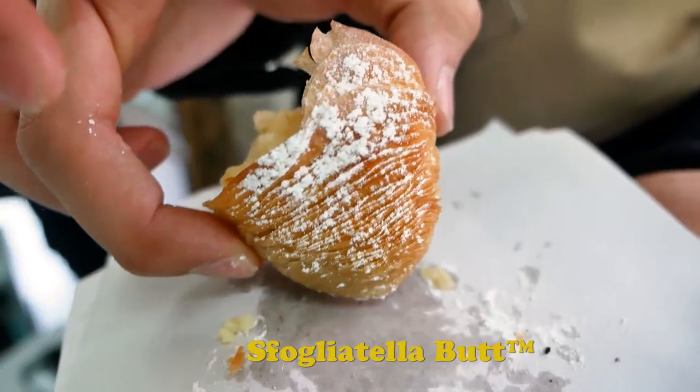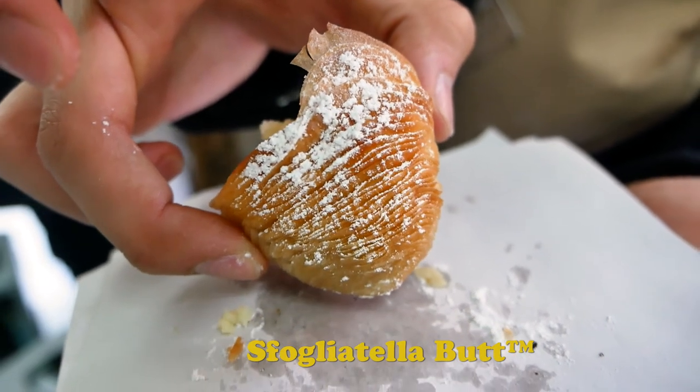When you get to the end — the sfogliatella bottom — there are just so many layers. It's just crunch after crunch after crunch. That's like such a nice technical experience as well. That was just a little cheeky intro to sfogliatella at Pintauro. We're definitely gonna have some more later, but for now it's pizza time!